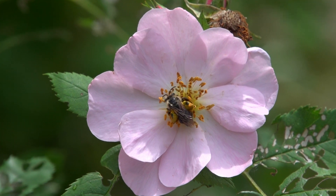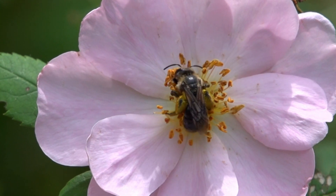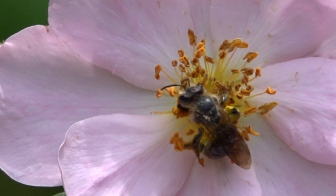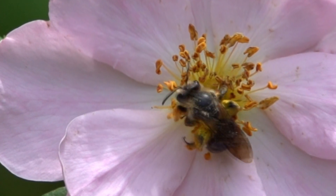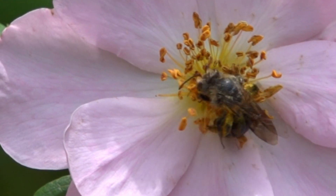Those being Rosa Carolina, the pasture rose; Rosa Blanda, the smooth wild rose; and Rosa palustris, the swamp rose. They all range in height from 3 to 6 feet and all propagate by underground stems.